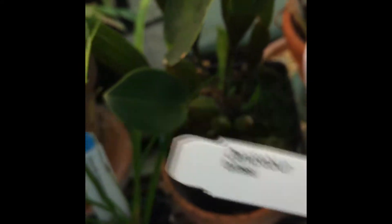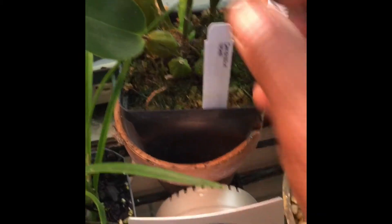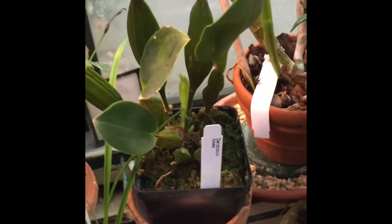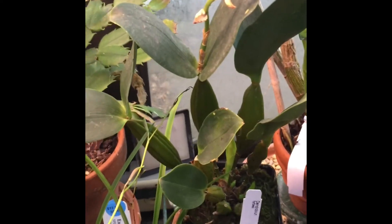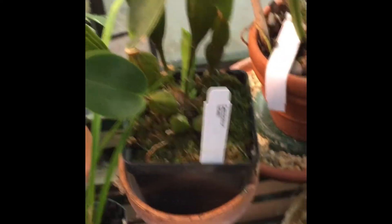This is another species dendrobium from the Latouria section — Dendrobium probesii. Very nice species orchid in general, not just because it's a Latouria. The blooms are very fragrant, very lemony, almost like honey. Very long lasting — the blooms probably last a good four to five months on the plant. You can see how strong it's put up with new growth — three new growths, and it's growing in sphagnum. Very nice plant.